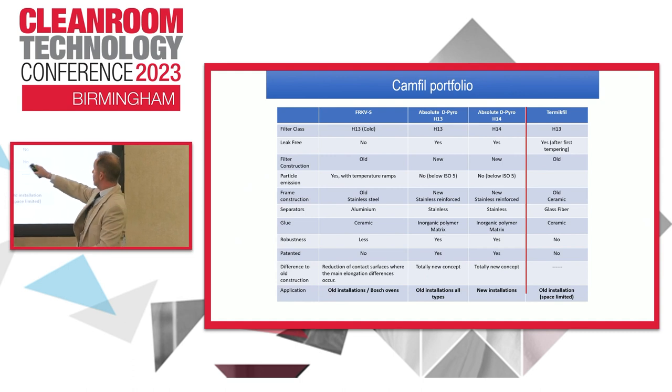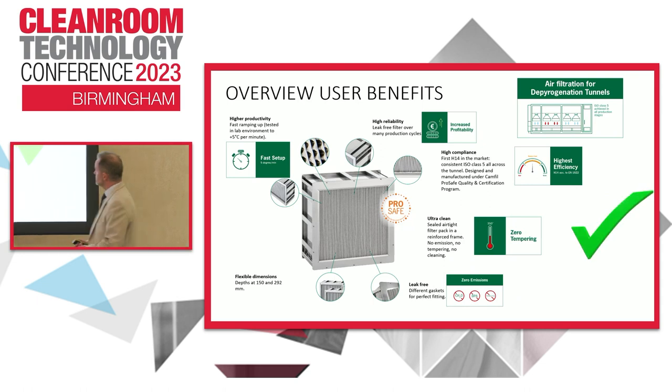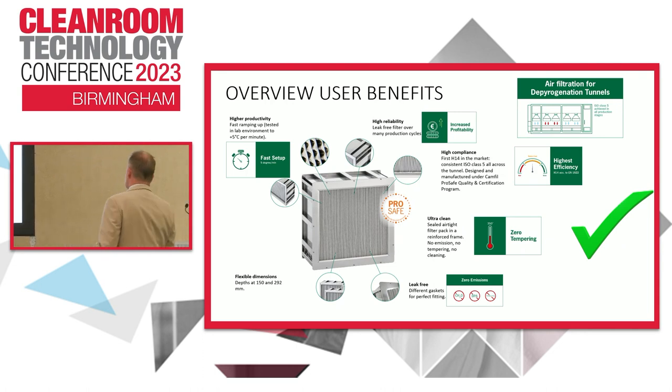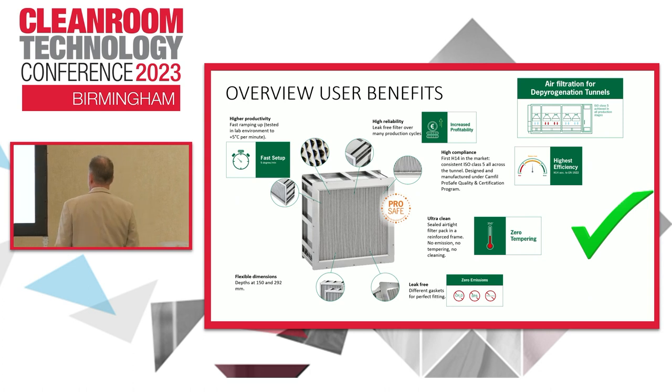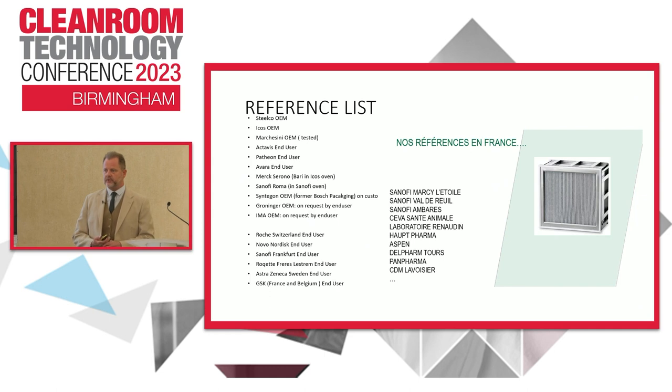It fits between what we would call our F4K and our thermic fill. The F4K is typically for older installations where space is limited, and the Absolute D Pyro is for all old and new installations. This filter is suitable and has been tested by all the major OEMs. What it will do for an end user is increase productivity, ensure the production area is kept under the highest efficiency possible in the market. It will be leak-free with the different gasket options. It will still work with the dynamic seal, but it makes them less necessary. We've had a really good uptake by both end users and all of the major OEMs.